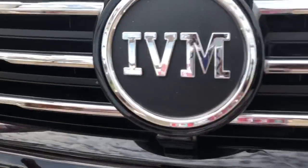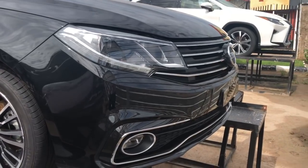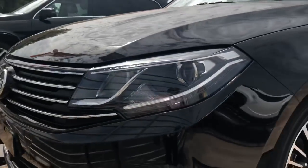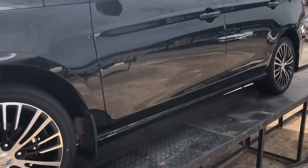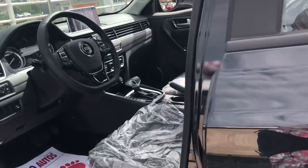From the front, it kind of looks like a Volkswagen Passat with this grille featuring vertical lines. It also has four fog lights here. It's just a mid-sized car, similar to say a Toyota Corolla or a Hyundai Elantra, something like that.